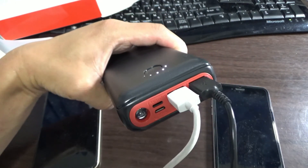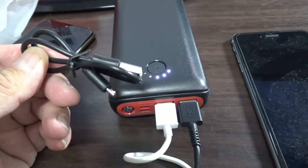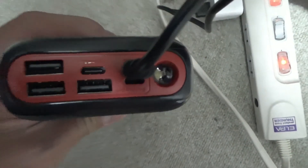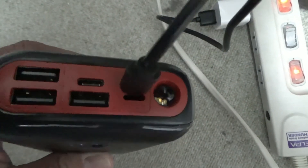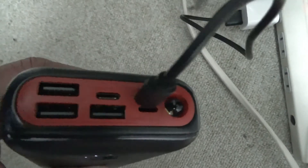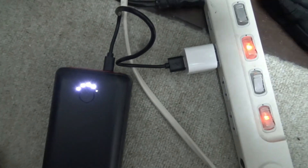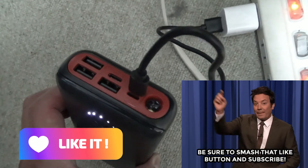Okay guys, that is it for this video. Thanks for watching. I forgot to do one more thing — I need to charge this mobile. Let's do a quick test and then end this video. I plugged in the micro cable into the mobile's micro port and the lights came on. So it works. And that is it for this video. Thanks for watching. Like and subscribe to my channel. Bye.